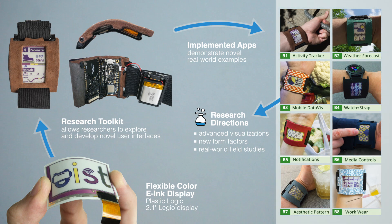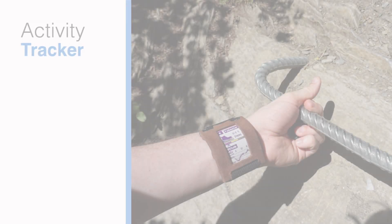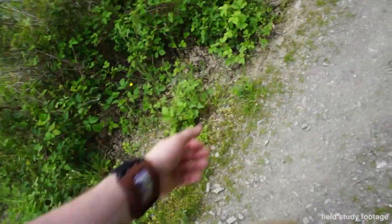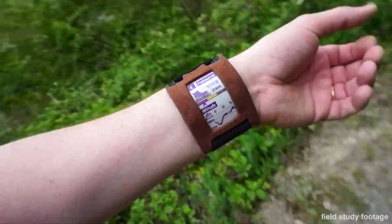As a first step, we will briefly present the applications of our prototype. The Activity app shows a person's steps using the inertial system and visualizes color-coded height profiles using the barometric pressure unit.